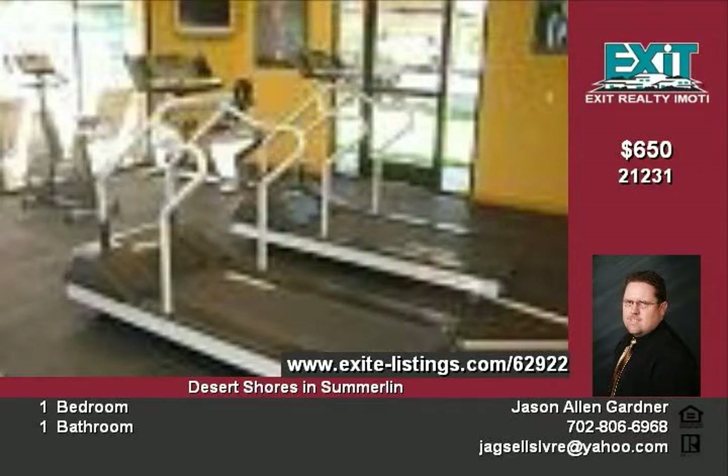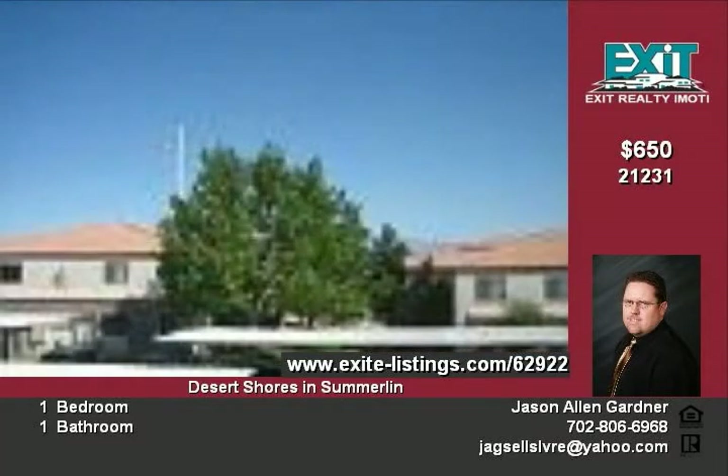Washer and dryer are also included. The outdoor patio provides nice views.